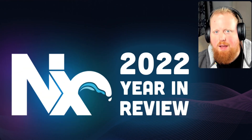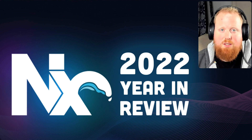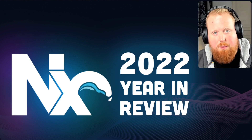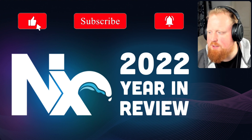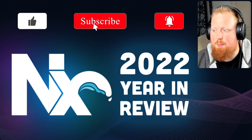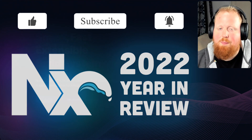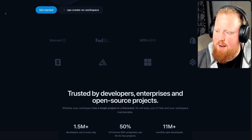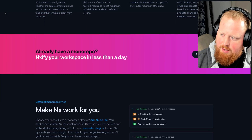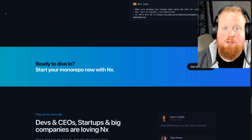2022 was a huge year for NX and we're back today to go over our 2022 year in review. If you're a fan of NX and want to make sure your 2023 is awesome, be sure to like and subscribe. If you're not a fan yet, be sure to check out nx.dev or the compendium of links in the description below to learn more about any individual items discussed in this video.